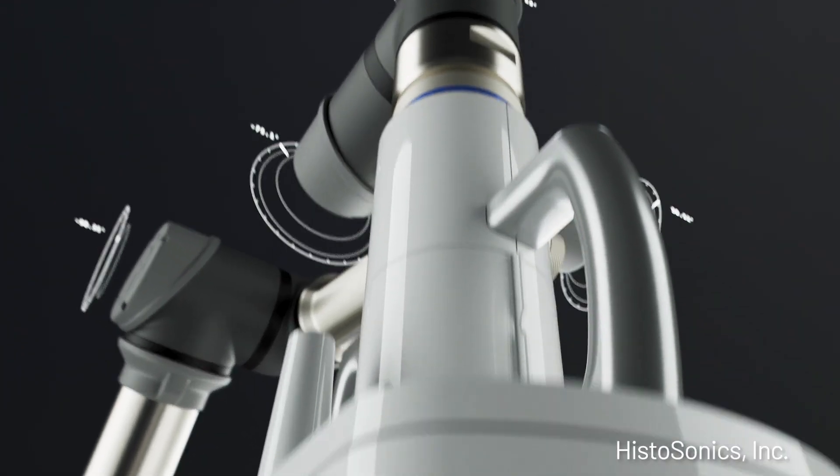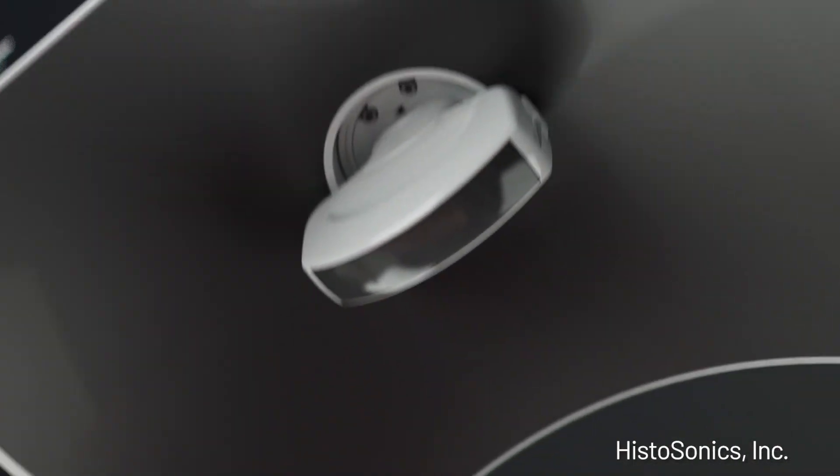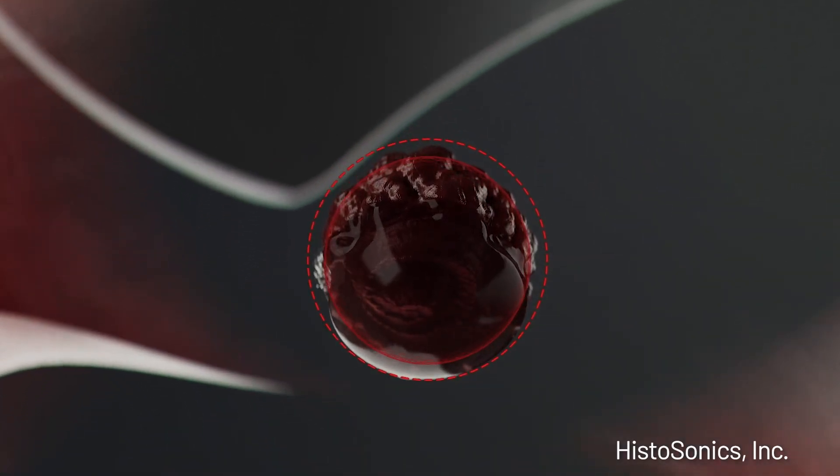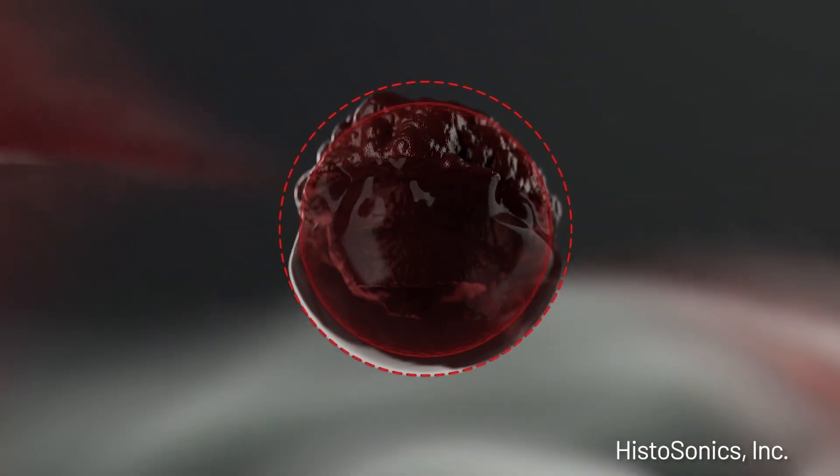We guide a robotic arm that has an ultrasound probe embedded within it and we identify the target spot in the liver. The machine then allows us to make very specific measurements of the lesion and contour the exact dimensions of our treatment area. This is what really allows us to precisely treat just the liver tumor and get an appropriate margin — essentially giving us the equivalent of a surgical margin without any of the incisions or other complications that can occur related to surgery.